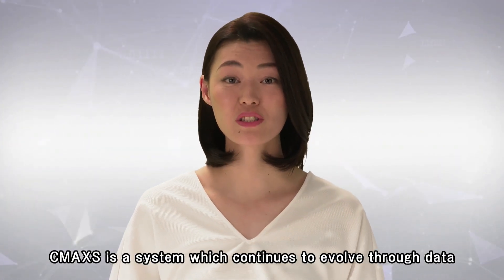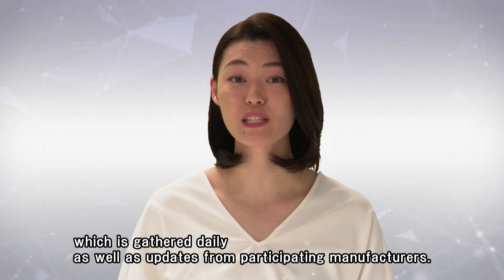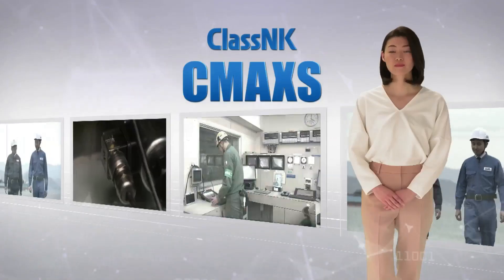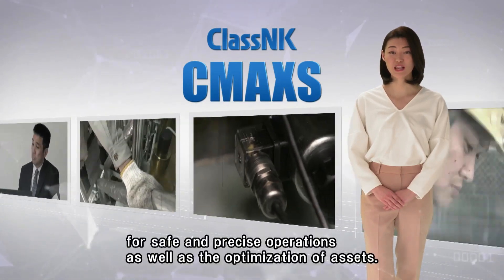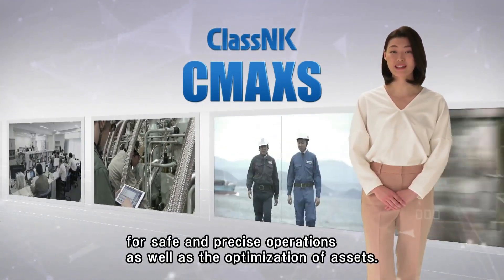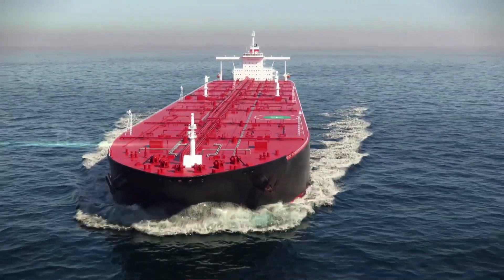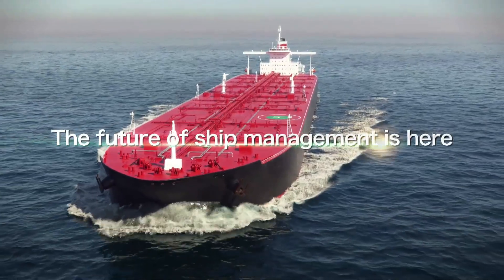CMAX is a system which continues to evolve through data which is gathered daily, as well as updates from the participating manufacturers. CMAX — for safe and precise operations as well as the optimization of assets. The future of ship management is here.